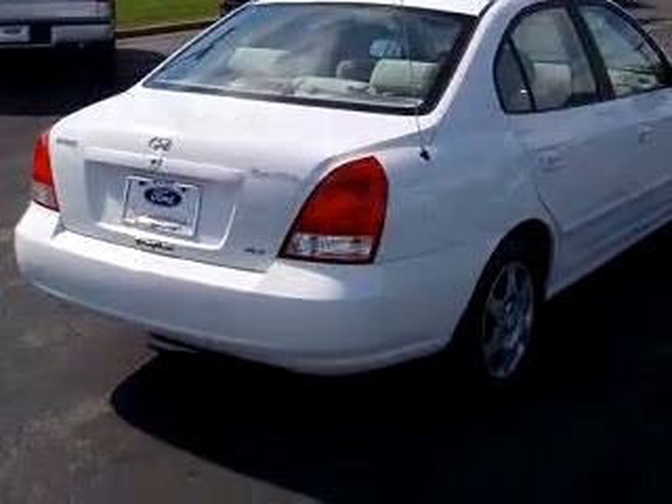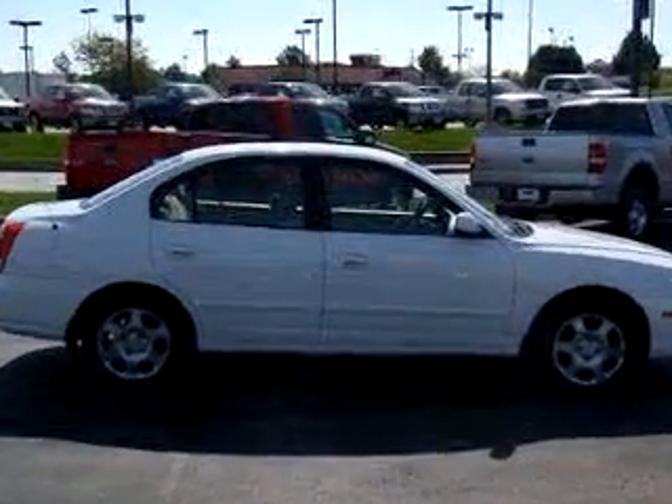Have peace of mind in this '01 Hyundai Elantra. See us at Thoroughbredford today.